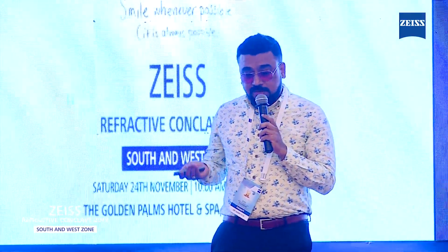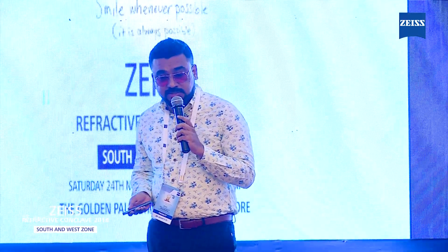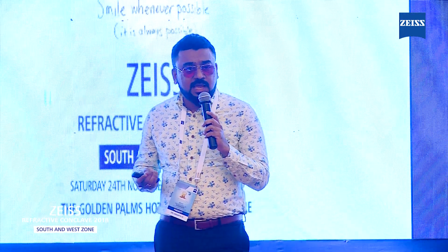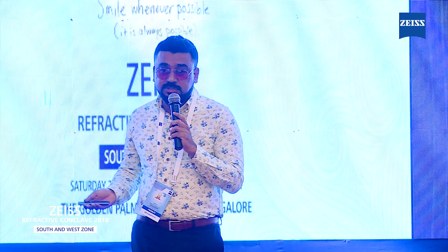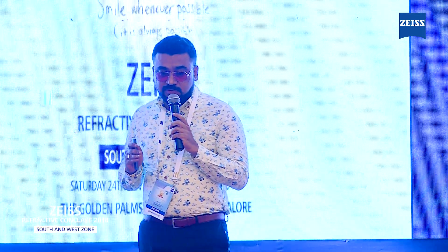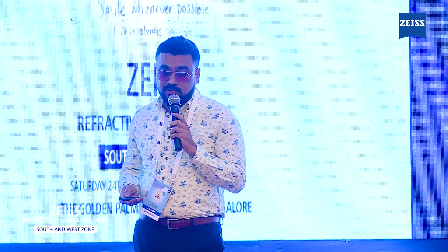I always talk about the benefits of SMILE — that it is minimally invasive, there are no flap-related complications, we can correct high ranges of power, everything happens in a single machine in a single step. We give scientific details: the biomechanics is better compared to other procedures and the dryness factor is very favorable with SMILE. I say no to SMILE in hyperopic patients, myopia around 0.75 or 0.5 diopters, oblique astigmatism, and thin corneas less than 490 microns, and offer other procedures instead.